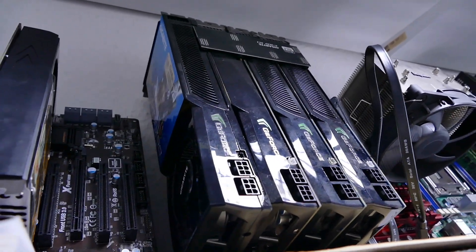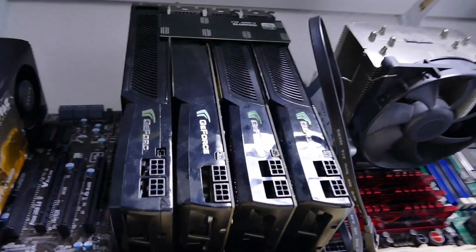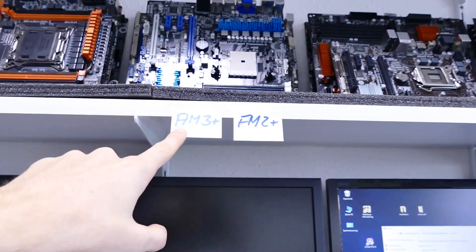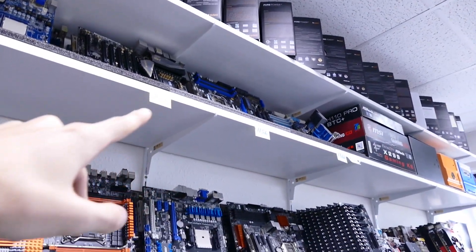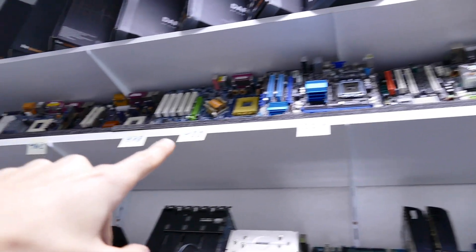In the nostalgia room there's a quad-SLI setup of GTX 260s — a rare sight. Motherboards are sorted by socket type: 1150, 1151, FM2, AM3+, LGA2011, FM2, 939, FM1, AM3, 1155, 1156, going back even further to LGA 775, Socket 423, 478, and 462.